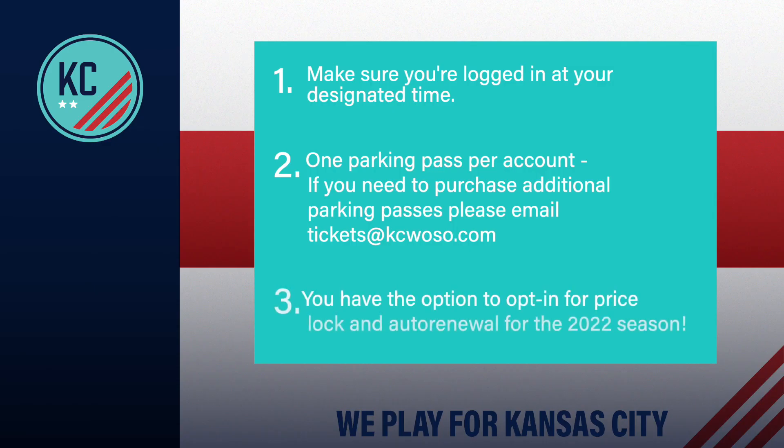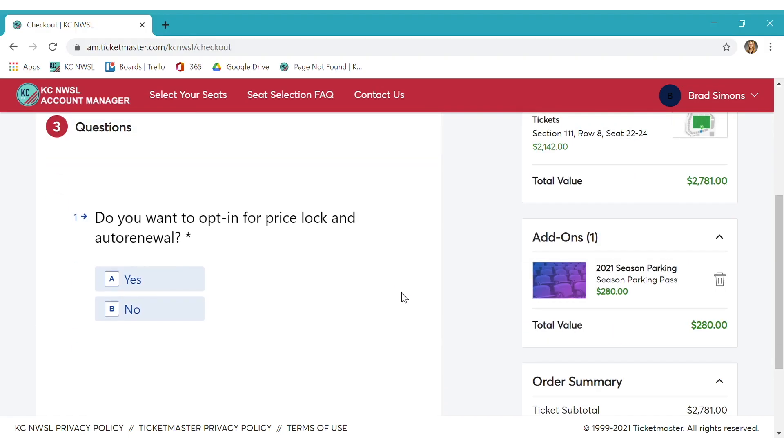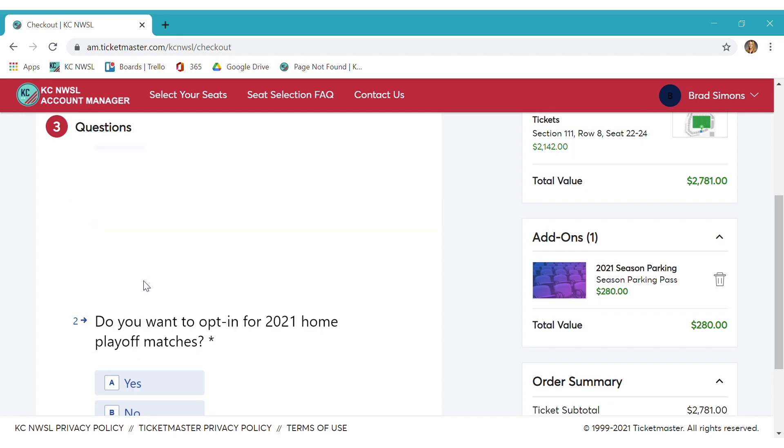The third thing to know before we get to the seat selection process is that you will also have the option to opt in for price lock and auto renewal for the 2022 season. By selecting this, you are locking in your 2021 season price for the 2022 season. You will only pay for the 2021 season now, and this will also enroll you in auto renewal for the 2022 season. Renewals for the 2022 season will begin in fall of 2021, and someone with KCNWSL will reach out to you before your card is charged.